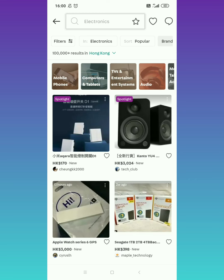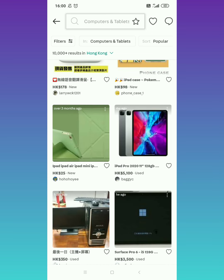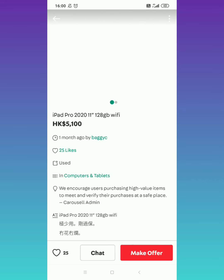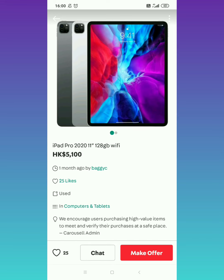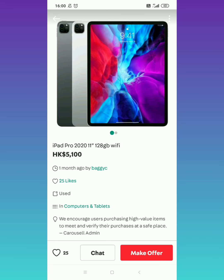So let's tap computers and tablets. Pag open mo pa lang yan guys, makikita mo na agad kung anong mayroon dito. So ito yung una — ito iPad. Let's see yung iPad. So yung iPad Pro yan guys, 2020, 11 inches, 128 gig, WiFi lang sya guys — hindi sya SIM card. So 5,100 HKD guys.